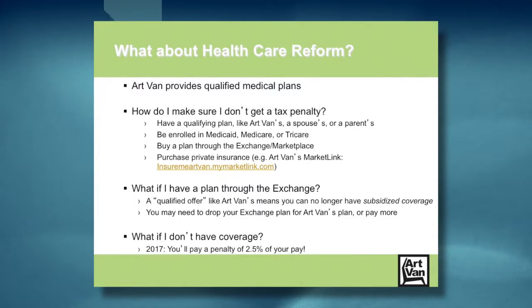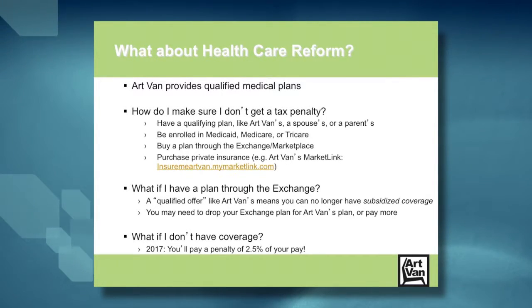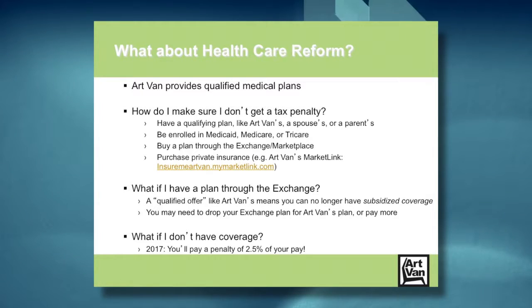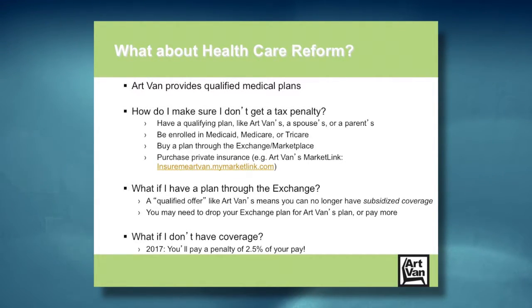So what is Art Van doing about health care reform? All our medical options are fully qualified with the Affordable Care Act, meaning if you participate in our medical plans you're compliant. You can also comply by participating in another qualifying plan like a spouse or parent's plan, enrolling in Medicaid, Medicare, TRICARE, or purchasing coverage through the government. If you don't have access to medical coverage through Art Van, we provide you with our market link option which has access to the same plans on healthcare.gov as well as private plans. Just know that if you don't have medical coverage, you may have to pay a tax penalty at the end of the year.